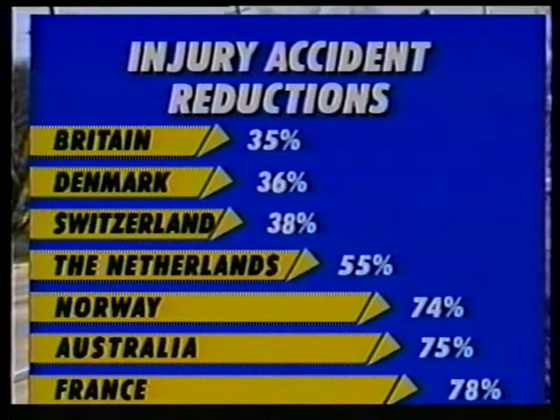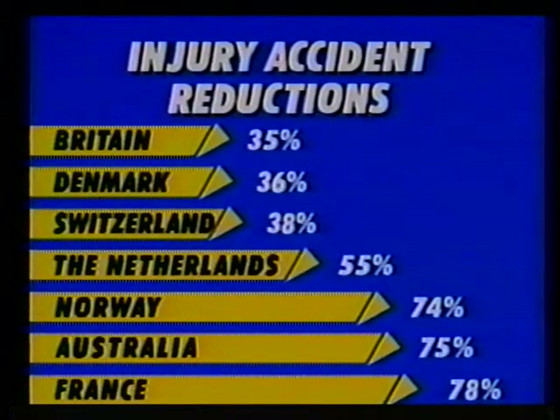Concerning safety, reports from countries using roundabouts show a substantial reduction in injury accidents. Here are some reductions in injury accidents reported in Britain, Denmark, Switzerland, the Netherlands, Norway, Australia, and France.